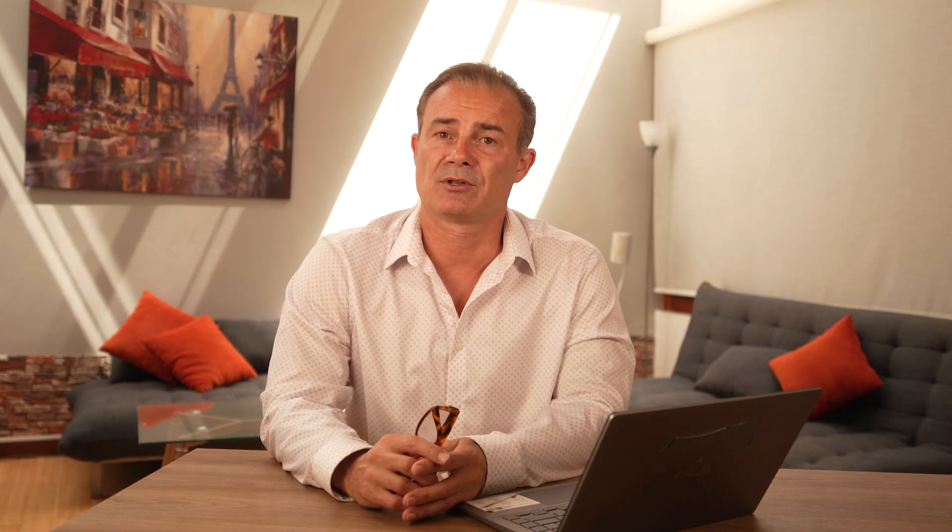There are generally three basic types of resistant starch products you can find in the marketplace. There are easy-to-find products online and in grocery stores based on the starch of a tuber, usually potato — not only easy to find, they are also inexpensive, have a high amount of resistant starch by weight, and work fantastic. A second excellent option is a proprietary product based upon high-amylose maize. Lastly is green banana, which I've never tried in anyone as the price isn't justified. Just as a point of note, I have no affiliations with either of these companies.